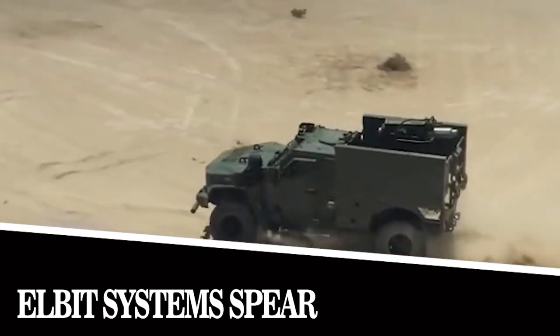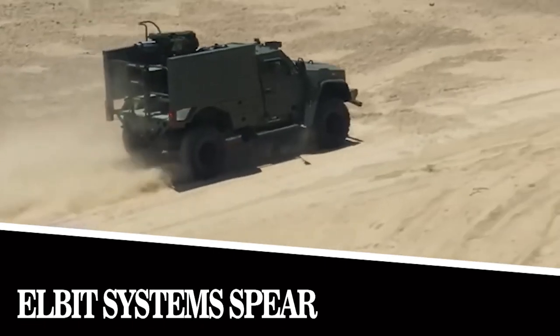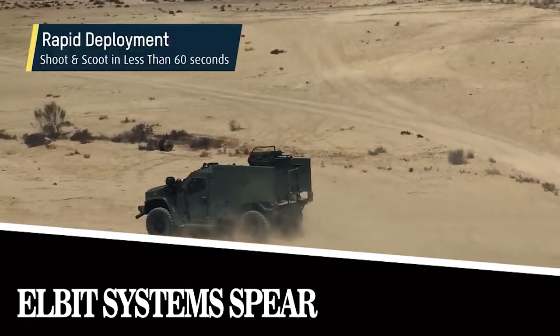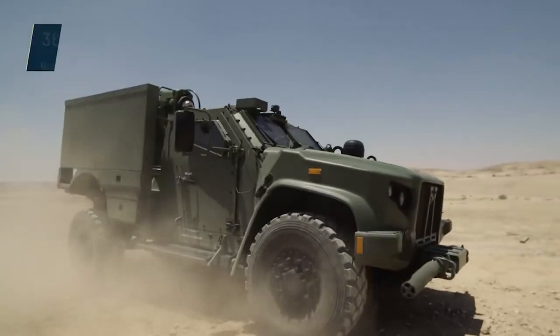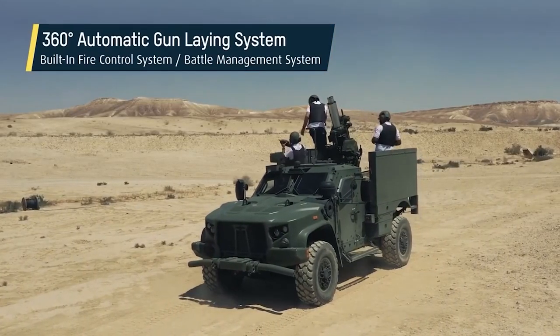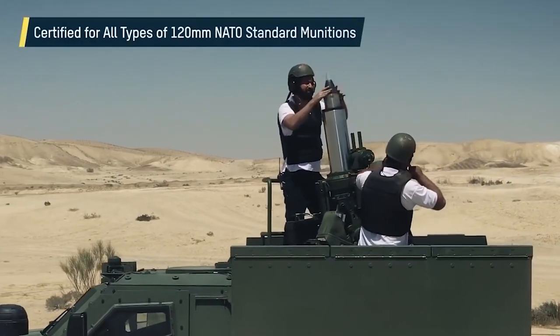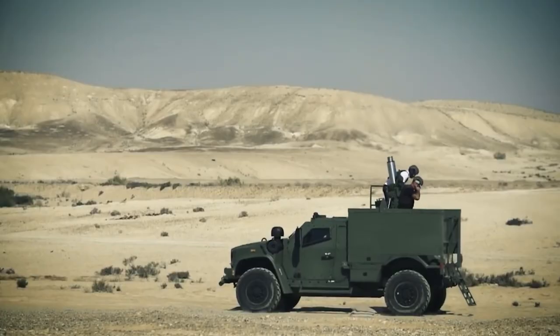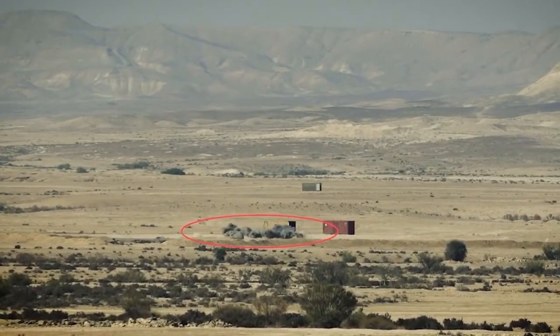Elbit Systems Spear. Here we have another Israeli development — this time a mortar designed to work with Sandcat light armored vehicles. The mission of the combat system is to provide fire support to the troops. Spear has a relatively low recoil force to reduce the load on the vehicle, meaning it can be mounted on almost any light armored vehicle.